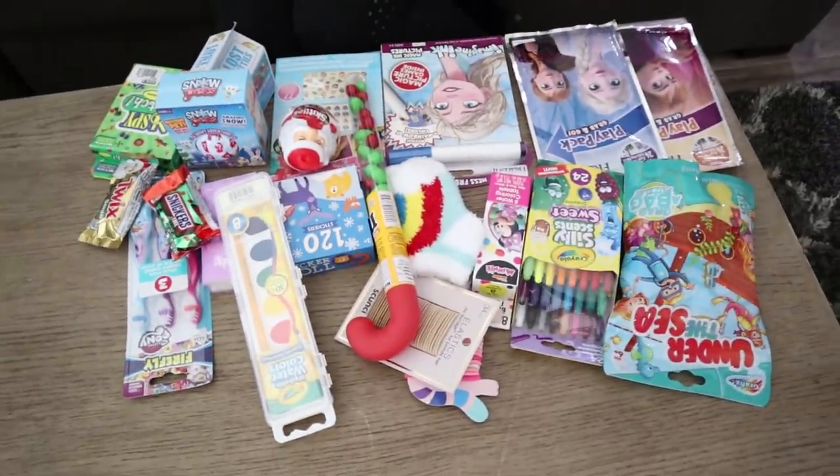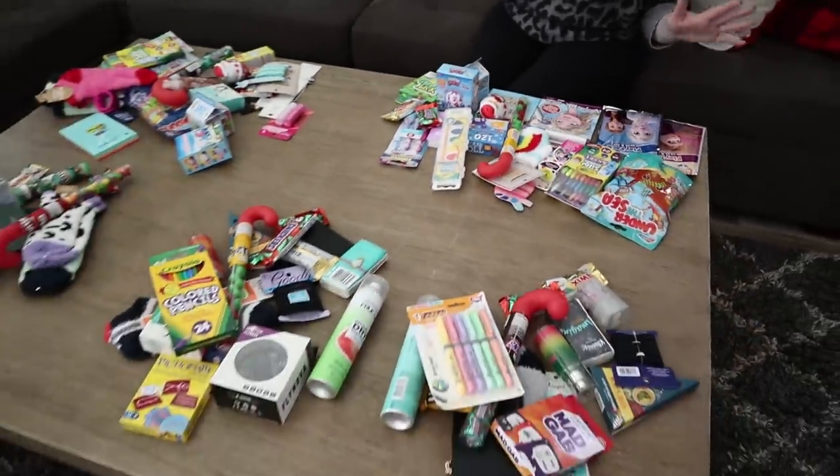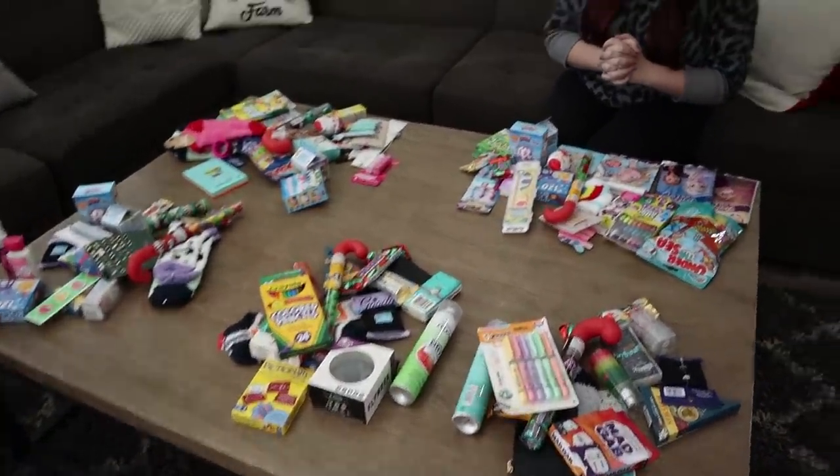I'm really excited to show you guys everything we got our kids for Christmas stockings. I'm going to start with Gemma and work our way up from there. It looks like a mess on this table, but there is a method to my madness — I like to spread everything out to make sure I didn't miss anybody or that it's fair, since the older kids do get different things. It helps me visualize that I have enough stuff for everybody.